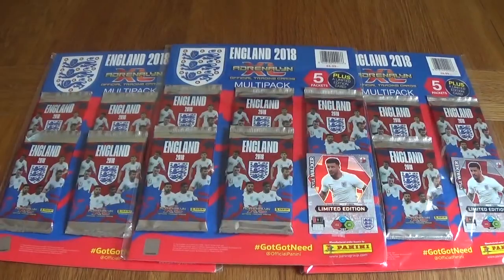Hello everyone, and today we've got the England Adrenaline XL football cards. These are the multi-packs. As you can see, we've got three of them today, and each multi-pack contains a limited edition card, but we'll open three of them on the video. The price of these is £6.99, and you get five packets alongside a limited edition card.